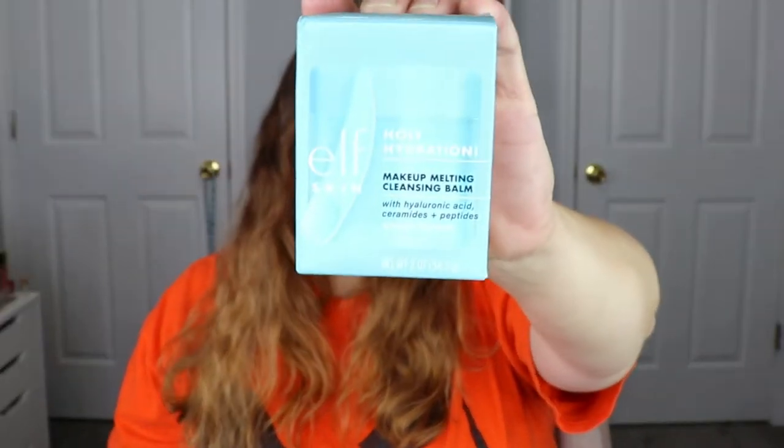I am over the moon excited — this is the ELF Skin Holy Hydration Makeup Melting Cleansing Balm. Now the Ipsy Glam Bag is supposed to be sample sizes, but this does not seem like it is a sample size. Does that look like a sample size to you? It does not. I am not complaining by any means, but I don't even see a little false bottom like I usually get in the samples.